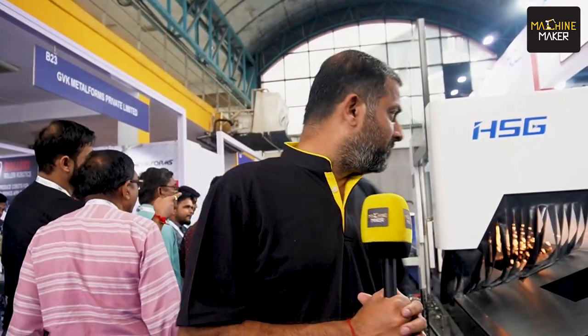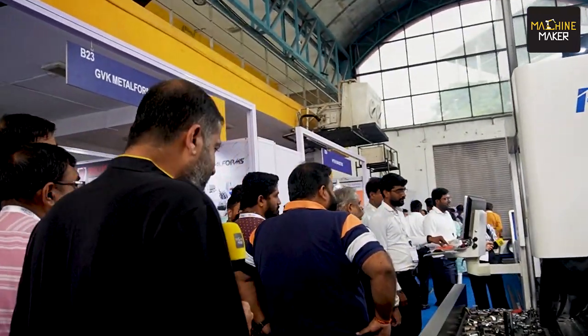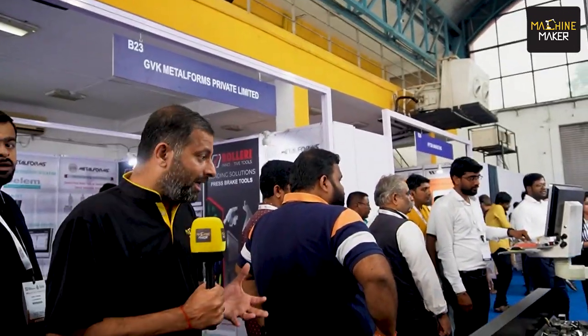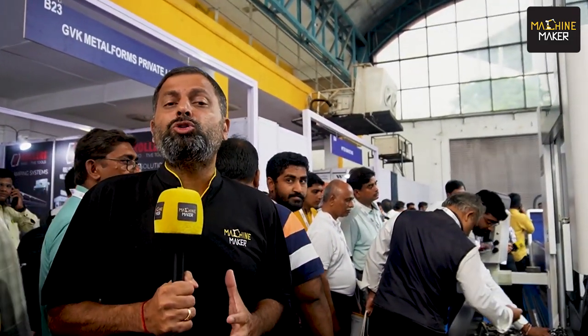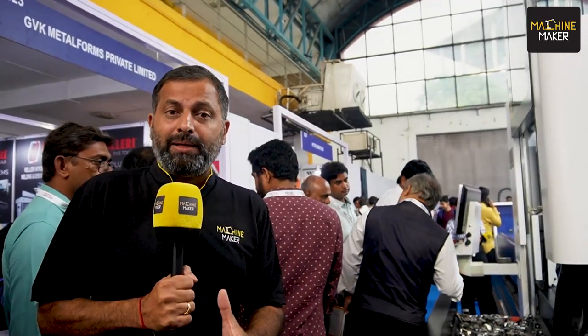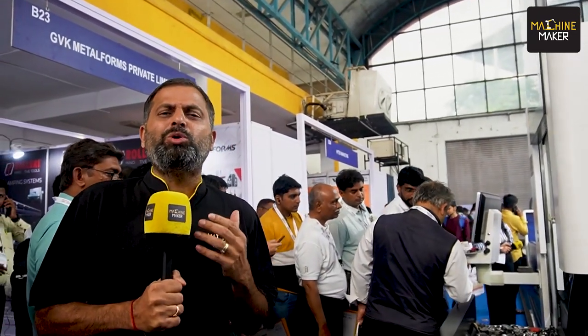Hi friends, we are at Laser Technology stall at Metal Forming Expo 2023 at Auto Cluster. Every time we come here, we find out something very different. Laser has come to the Indian market and the manufacturing and flexibility is outside of thinking.